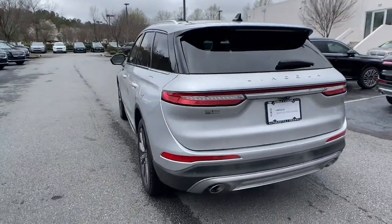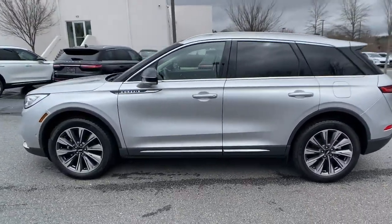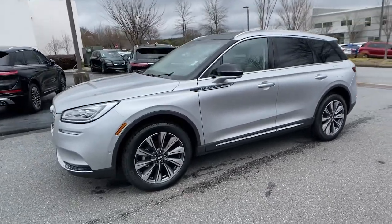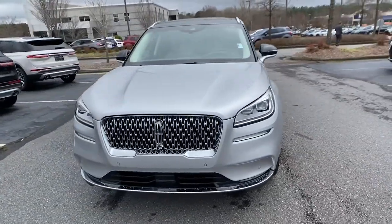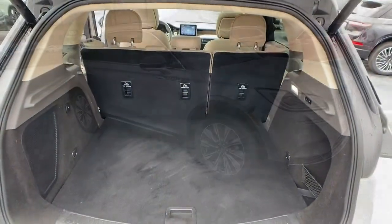This refined and capable Corsair delivers sumptuous passenger luxury, while its suite of tech-savvy amenities keep you safe, informed, and entertained. This well-appointed SUV lets you manage your busy life in upscale style.